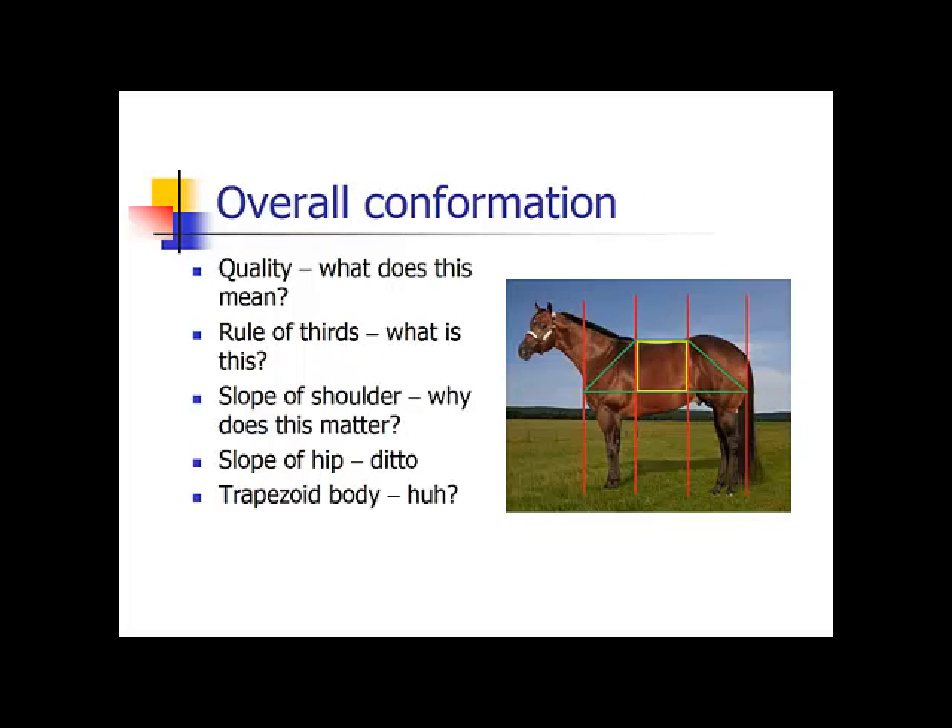For overall conformation, the halter horse world, unfortunately, is the one that came up with the way to tell the best conformation. I don't particularly care for halter horses — I call these horses the bodybuilders of the horse world, and I don't necessarily agree with how they are raised, trained, and shown. But be that as it may, they have come up with a way for studying horse conformation and to know if your horse has good conformation or not.